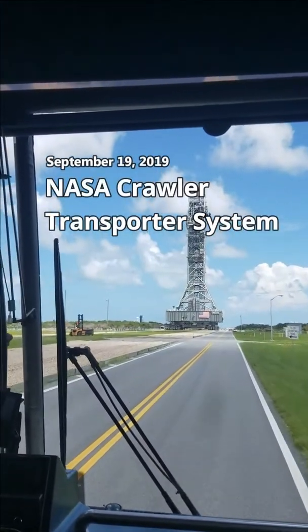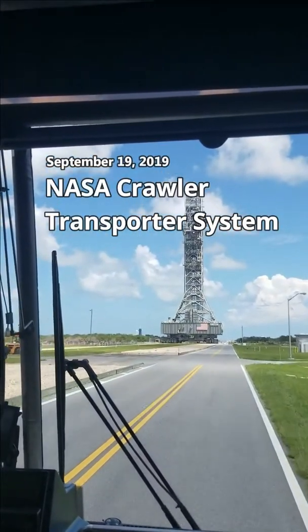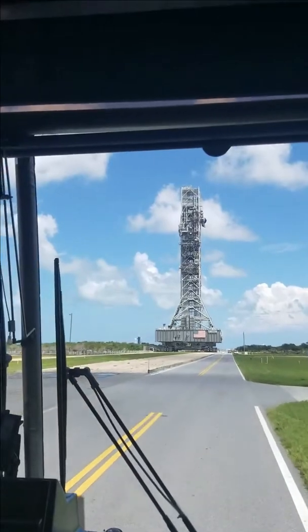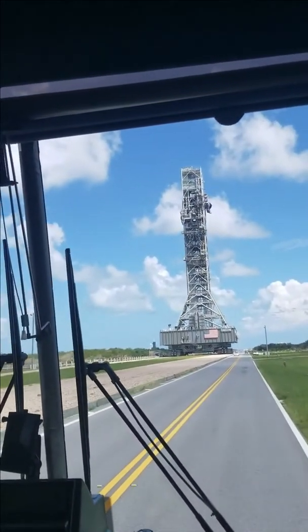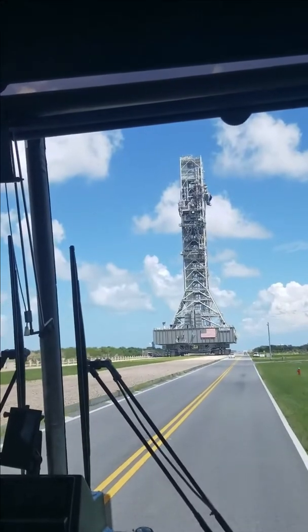All right guys, we're coming up on the crawler. It's actually moving. It weighs 6 million pounds. It goes one half mile an hour loaded. Unloaded, it will speed up to almost 2 miles an hour.